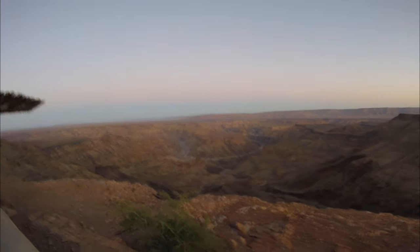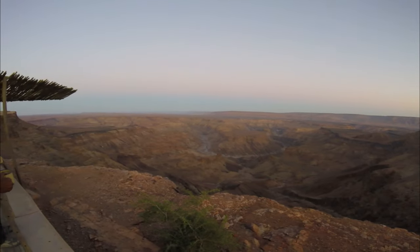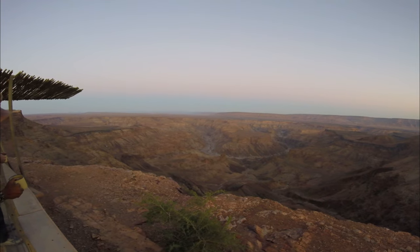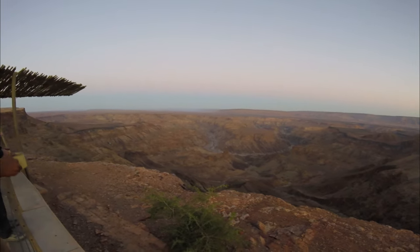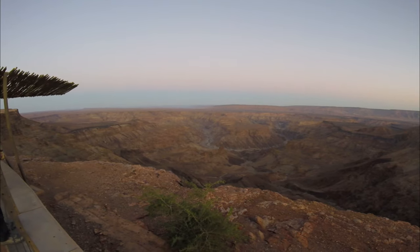These processes, spanning over a billion years, have sculpted the Fish River Canyon into its current form, making it one of the most impressive geological formations in Africa.